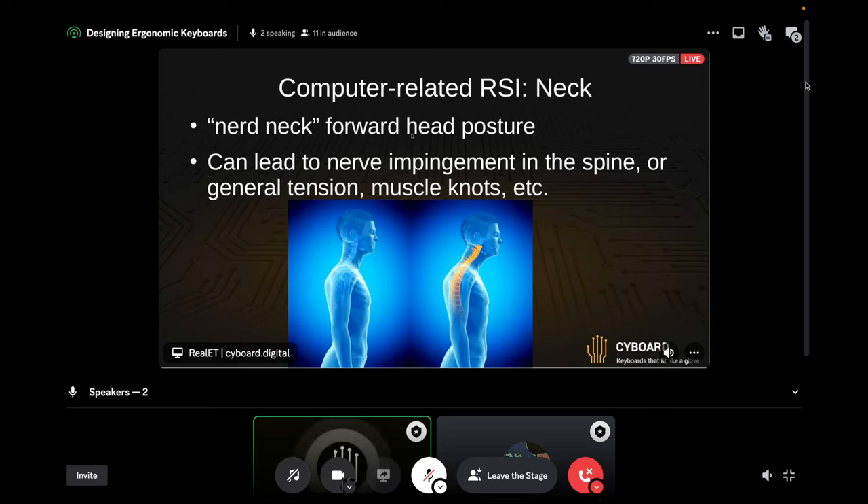Another really common one is forward head posture, which comes from having your monitor too low or hunching over a traditional keyboard. It pushes your neck forward, which puts a lot more leverage on your spine and causes it to curve too much. You get compression between the vertebrae — this is something I personally have and have worked to improve as part of my ergonomics journey. It can be pretty debilitating, making it hard to turn your neck. Getting into good posture when you're spending eight-plus hours a day working is definitely worth considering for the long term to avoid these pains.